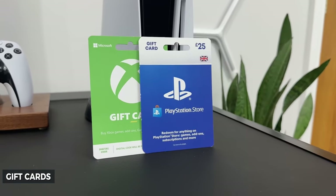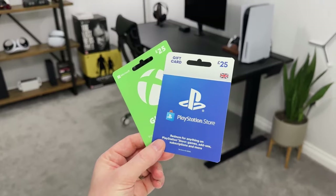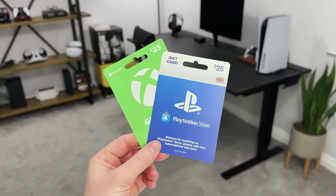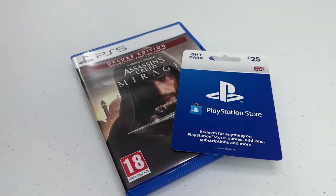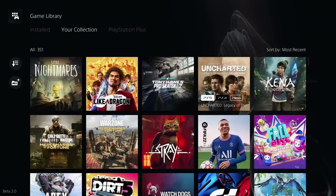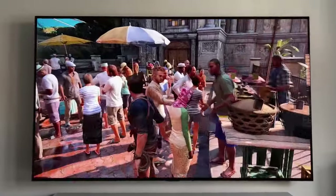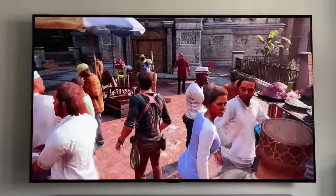The next one may seem obvious — getting a gift card is the simplest solution. You would be able to unlock a world of possibilities by redeeming prepaid cards in the PlayStation Store, the world's largest PlayStation library. The benefit of purchasing a gift card for someone else is that they can select what they wish to buy.